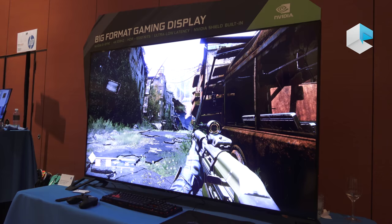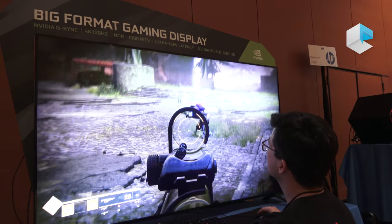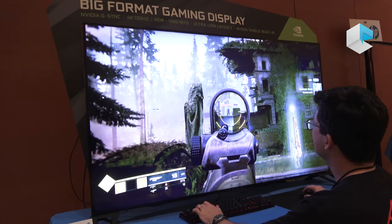That combined with the high dynamic range, brightness, and contrast provides a much more immersive experience — when you're playing, things look more real. Even if it's a make-believe world, you get your heartbeat pumping, your adrenaline rushing, and you feel much more immersed in the game. The big format gaming display offers all the advantages of a computer monitor built for gaming, along with the size of a display you might have in your living room.